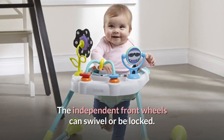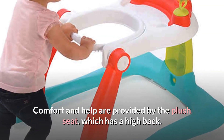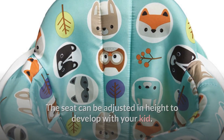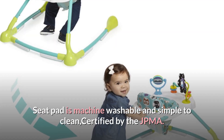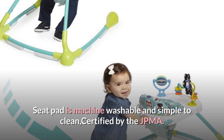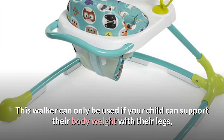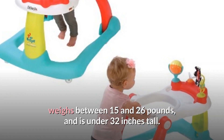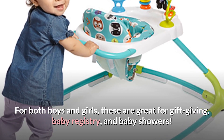The independent front wheels can swivel or be locked. Comfort and support are provided by the plush seat, which has a high back. The seat can be adjusted in height to grow with your child. For storage and travel, the walker folds flat. The seat pad is machine washable and simple to clean, and it is certified by the JPMA. This walker can only be used if your child can support their body weight with their legs, weighs between 15 and 26 pounds, and is under 32 inches tall. Great for gift-giving, baby registry, and baby showers for both boys and girls.